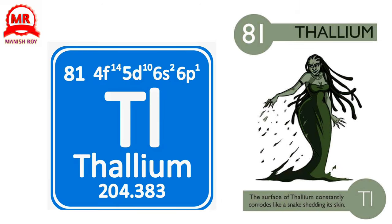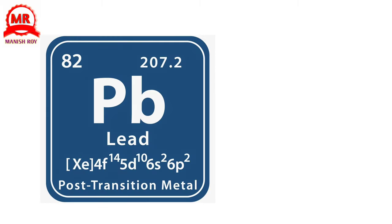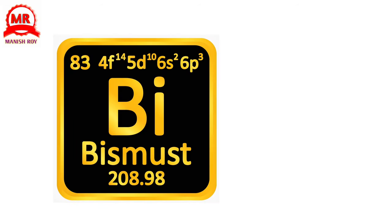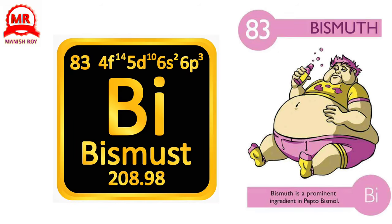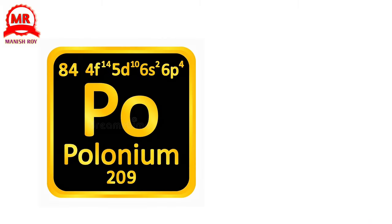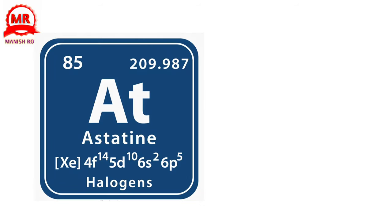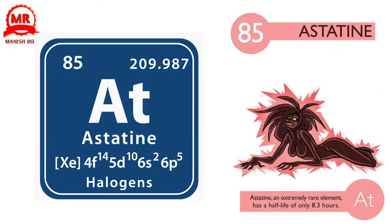81. Thallium. The surface of thallium constantly corrodes like a snake shedding its skin. 82. Lead. Although poisonous, people used to drink from lead tankards in medieval times. 83. Bismuth. Bismuth is a prominent ingredient in Pepto-Bismol. 84. Polonium. Polonium is extremely radioactive and one of the deadliest known substances. 85. Astatine. Astatine, an extremely rare element, has a half-life of only 8.3 hours.